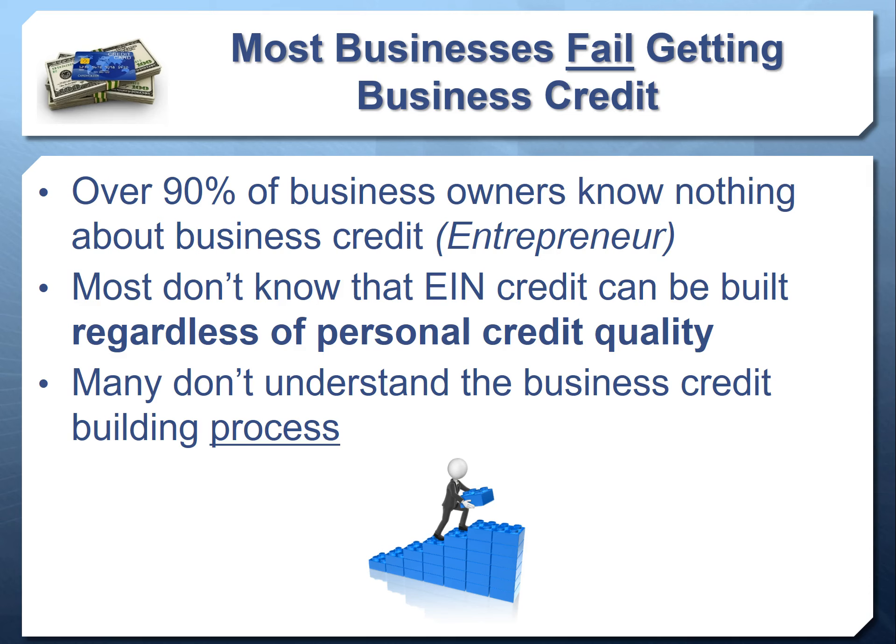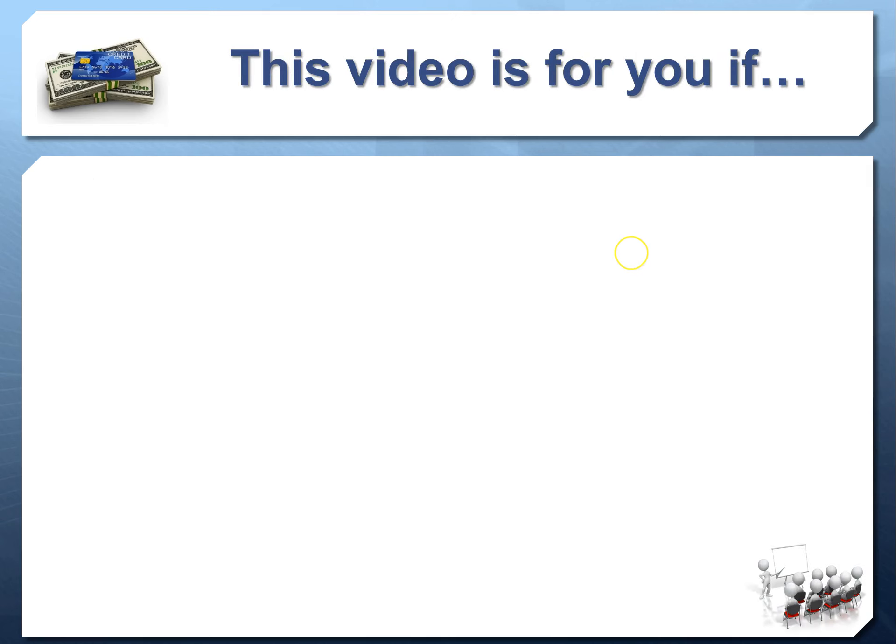A lot of people are putting social security numbers on applications when they don't need to, and in doing so, attaching a personal guarantee and a personal credit check — which we're going to show you how to get around in this video. We also see a lot of people make mistakes because they don't understand that business credit building is a process. There are very specific steps you must take in order to succeed.